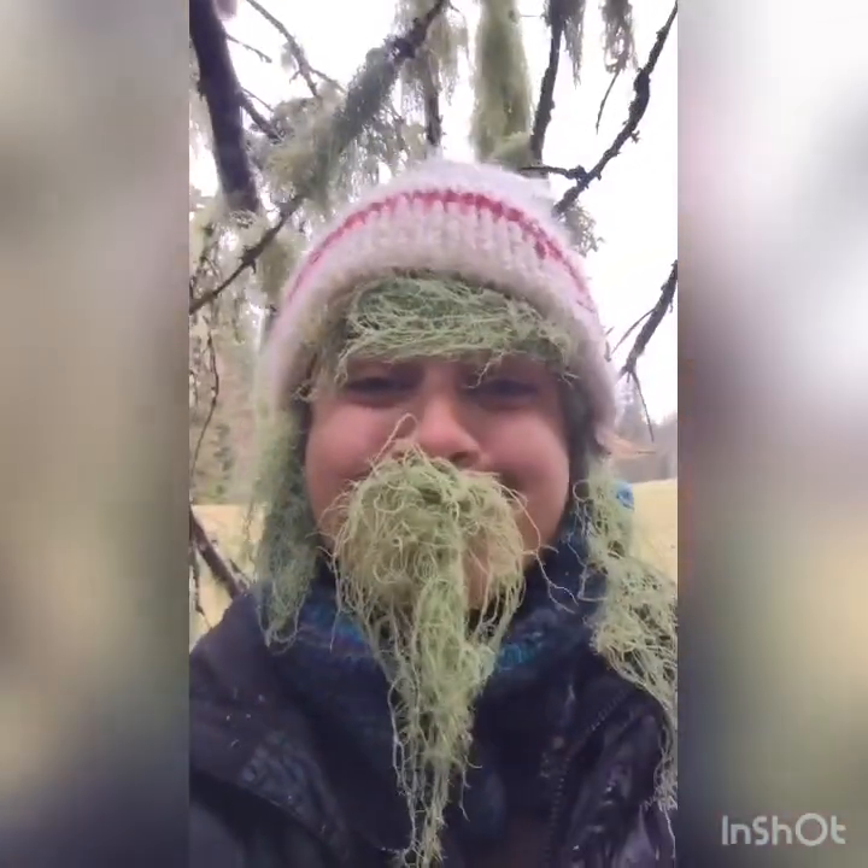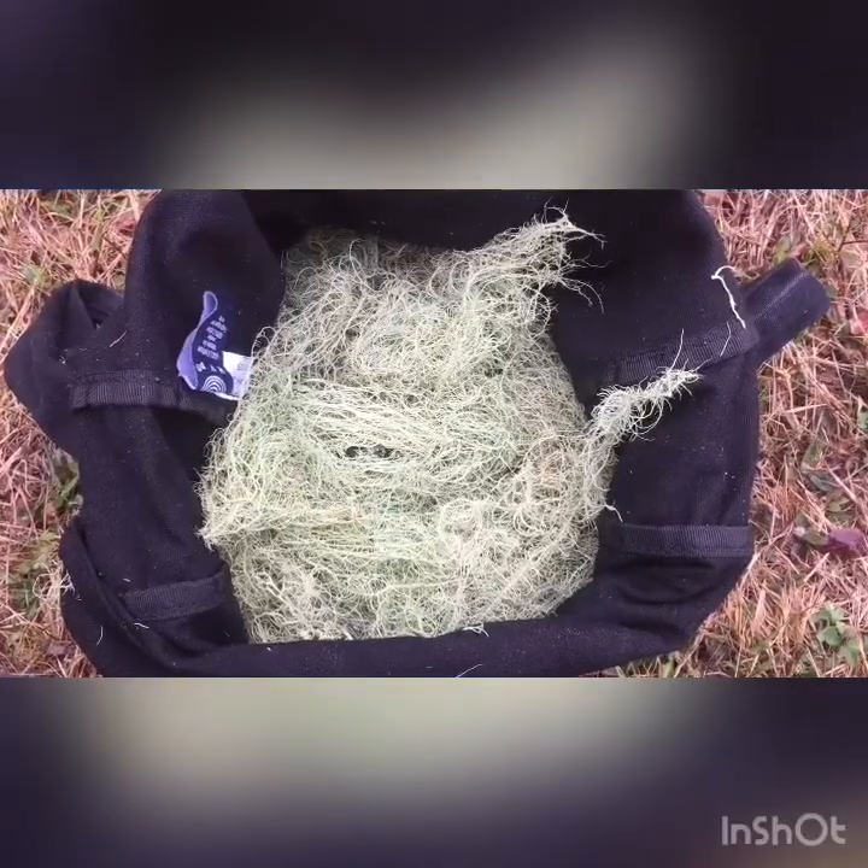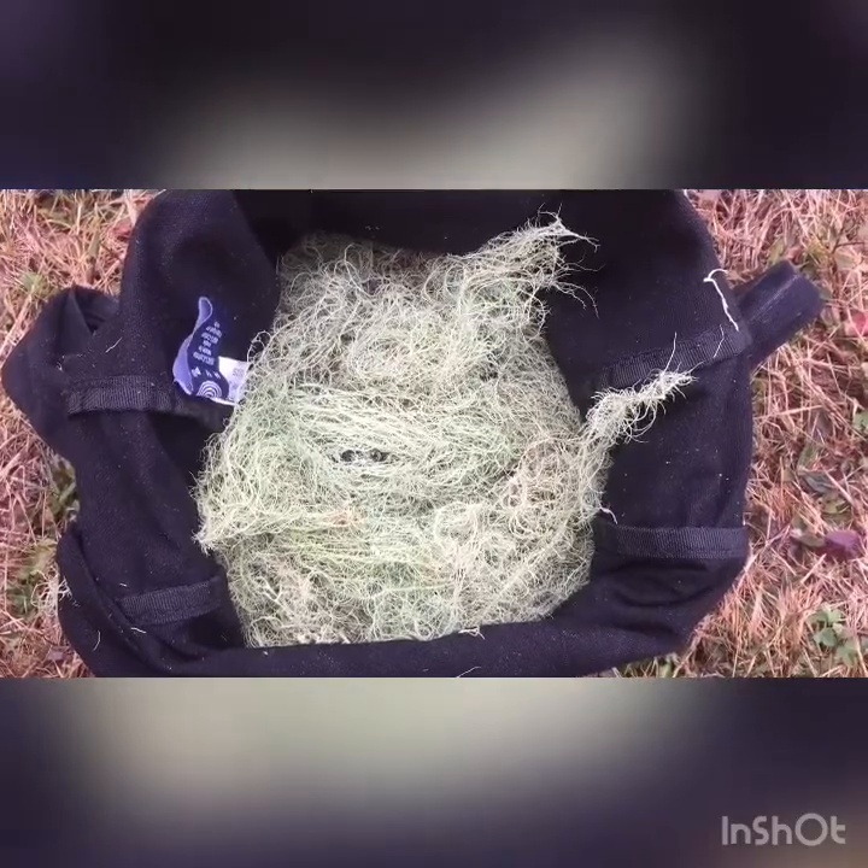One of my favorite parts of finding a big patch of old man's beard is to play dress up! And once you have a good batch of the usnea, we'll bring it home and then make our dye.